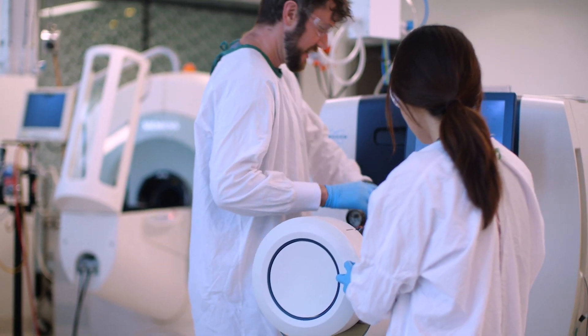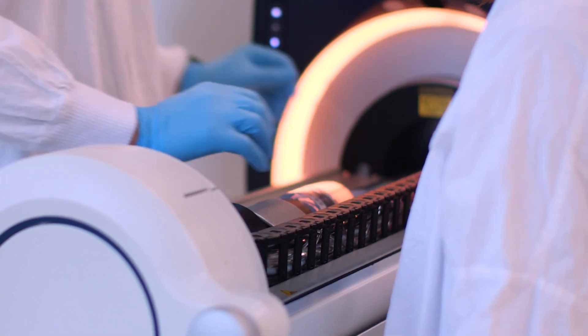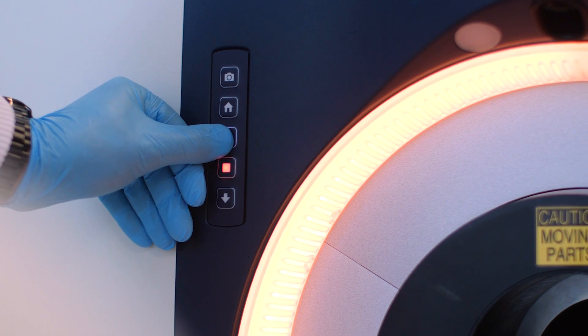A large part of our research is interacting directly with industry and commercial partners. We work with multiple biotech companies in Australia and also abroad, developing ways to not only improve their materials or their therapeutics but also to give them more mechanistic understanding of how they work.